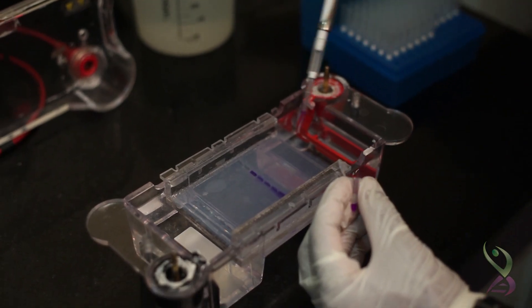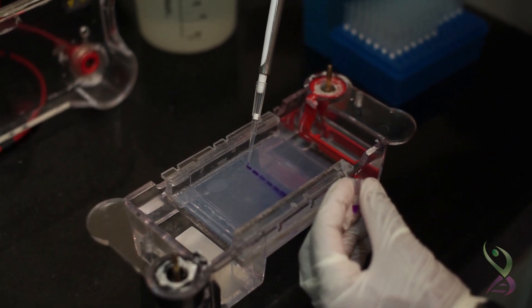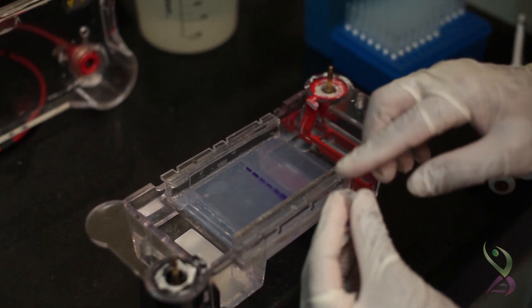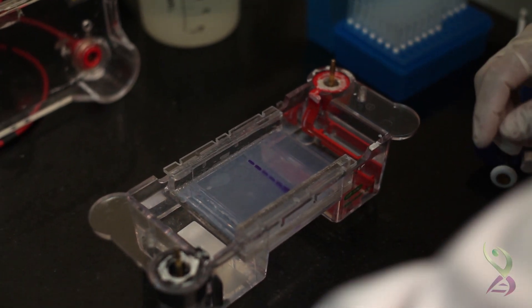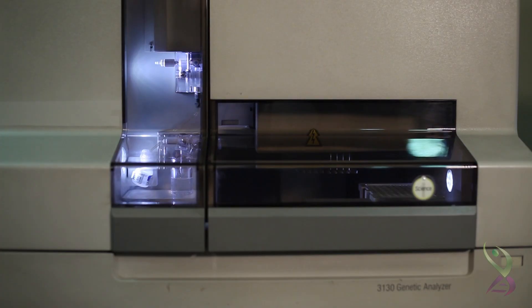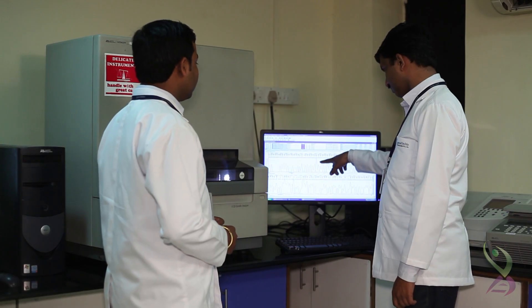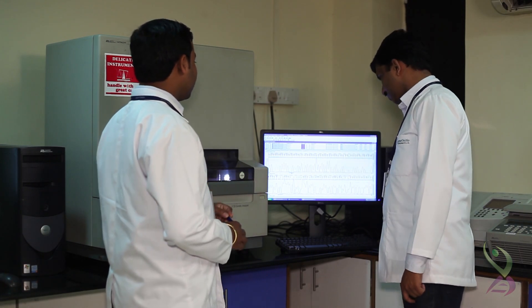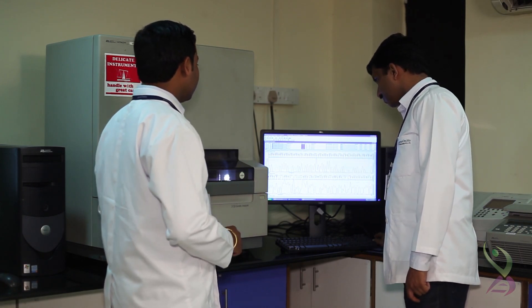Gel electrophoresis of some amount of product is performed to check the correct gene amplification. This product is then subjected to automated DNA sequencing using a world-class gold standard DNA sequencing equipment. The DNA sequence is generated in the machine in the form of a string of nucleotide bases. The quality of this data is verified by the quality manager and his team and then processed further for SNP analysis.